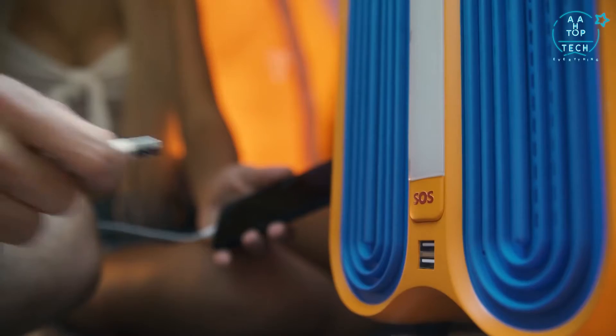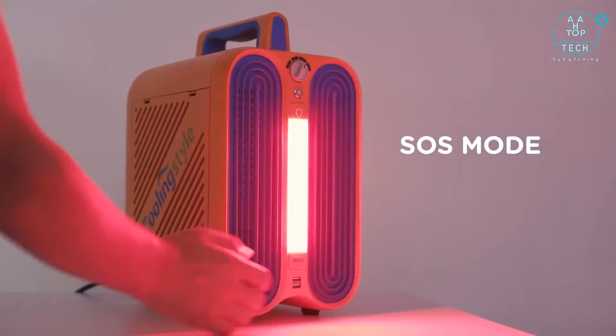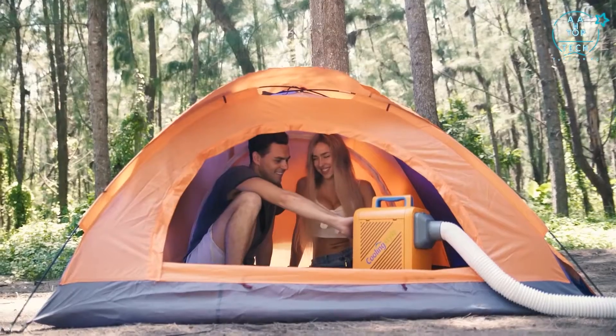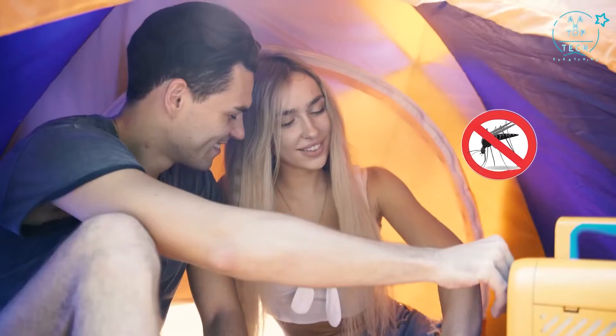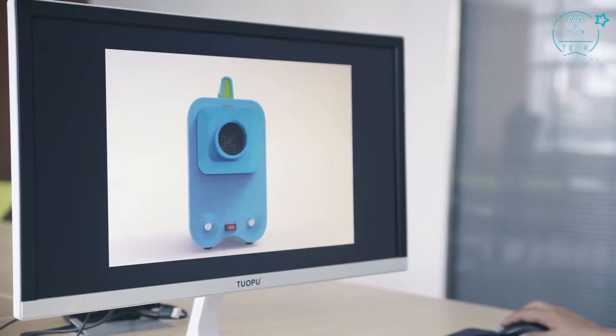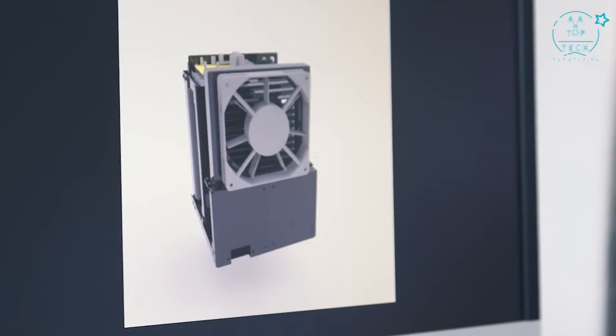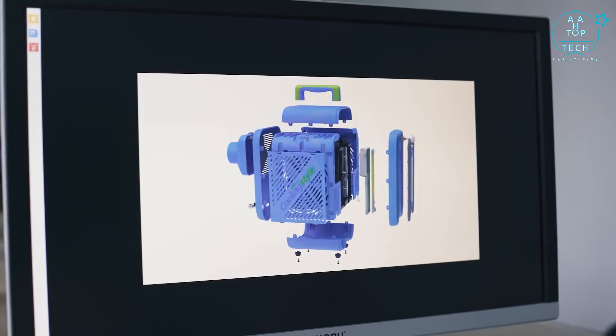There are two USB charging ports included and a powerful LED light that can even be turned into an SOS mode. Furthermore, it features an ultrasonic mosquito repellent that helps you get rid of mosquitoes wherever you are. Cooling Style is an innovative product for everyone — cool features and latest cooling technology packed into a stylish design, lightweight, and easy to use.